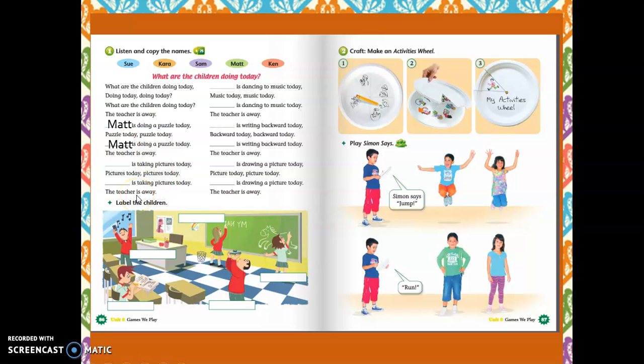Next. And the second is Sam. Sam is taking pictures today. Matt is taking pictures today. The teacher is away. Who is it? It's Sam. So, we are going to write here Sam.